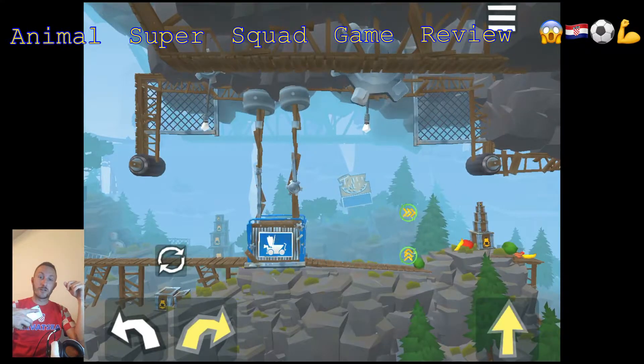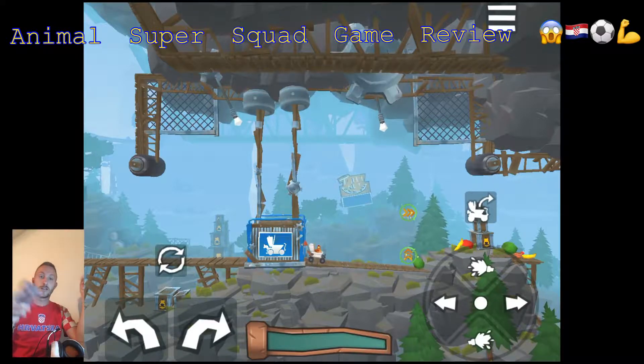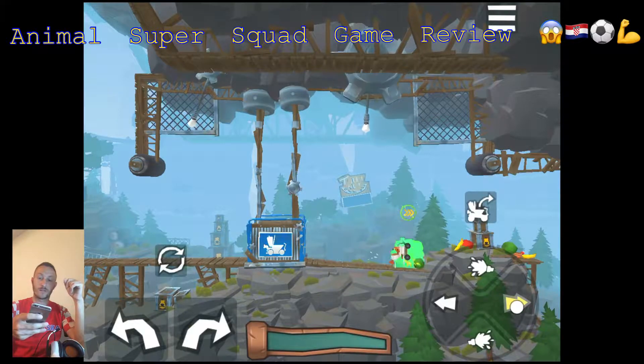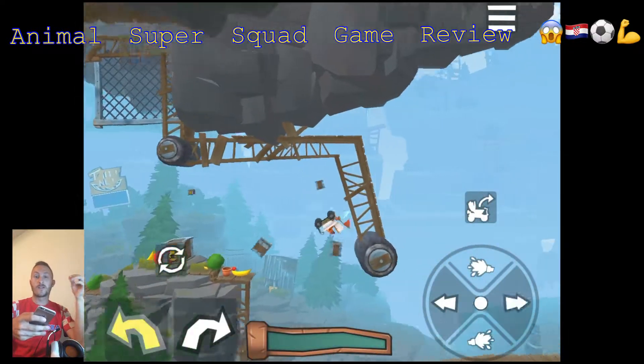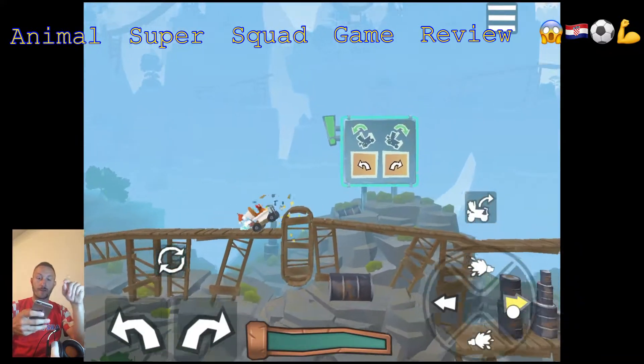I have a Croatian T-shirt, as you can see. Today Croatia are playing against England in the semi-finals and I hope Croatia will win. So if you support Croatia, like this video.